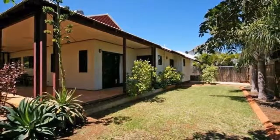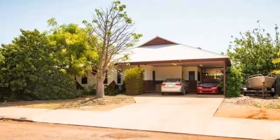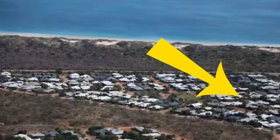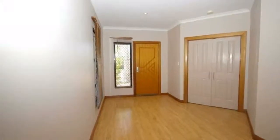Welcome to the tour of 13 Marule Road in Cable Beach. Nestled amongst quality homes in the popular Six Seasons Estate, this 4 bedroom, 2 bathroom home built in 2008 boasts its own theatre room and has plenty of living space for the whole family.